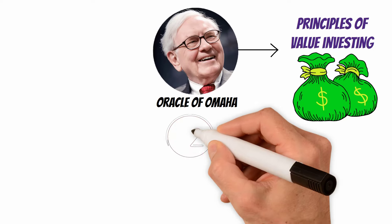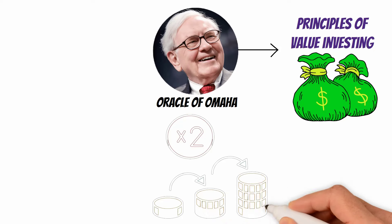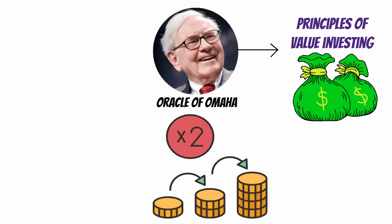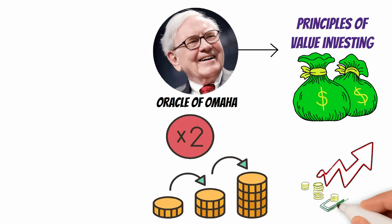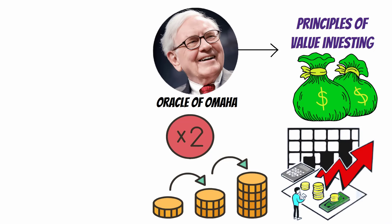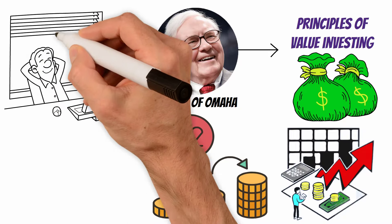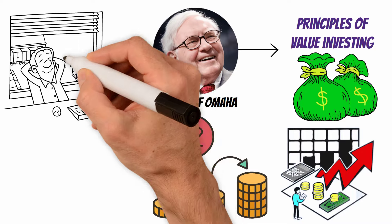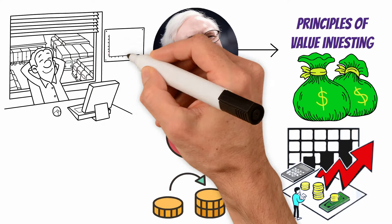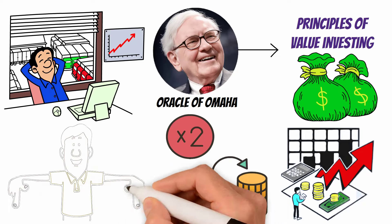While he doesn't explicitly use the term compounding portfolio, his investment strategy involves compounding over time. Let's delve into the key elements of Warren Buffett's approach to building a compounding portfolio. His investment philosophy is deeply rooted in the principles of value investing, which involves identifying undervalued assets and holding them for the long term.